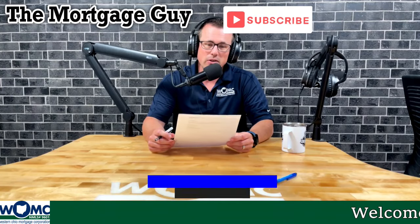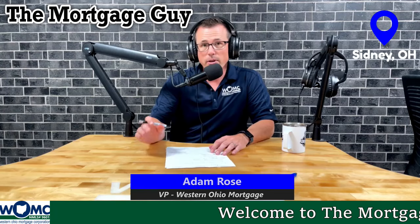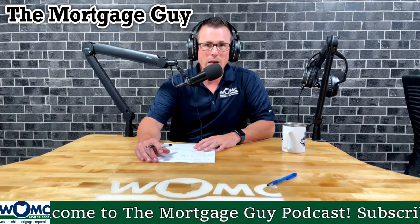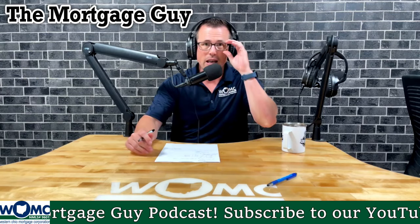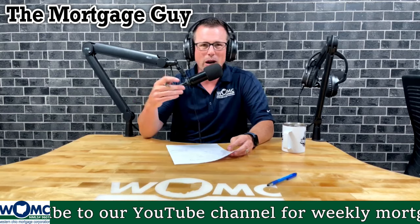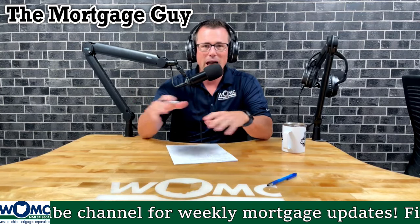Hey guys, Adam Rose, Vice President and Senior Loan Officer of Western Ohio Mortgage here in Sidney, Ohio. This is another episode of the Mortgage Guide Podcast, and this is the one where you're going to learn about rent — why we do rent verifications, why it's so important, and what kind of impact it can have on your findings or your credit approval. A lot of people overlook this and don't think it's a big deal because there are so many programs out there with no down payment requirements.